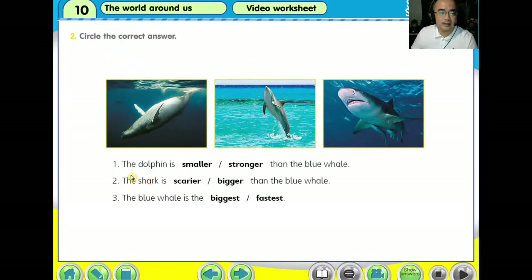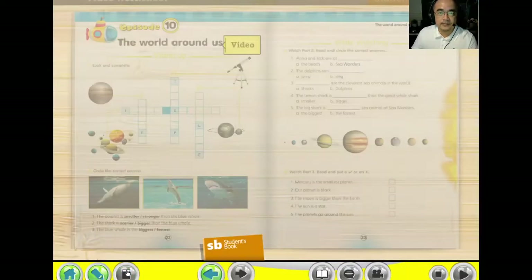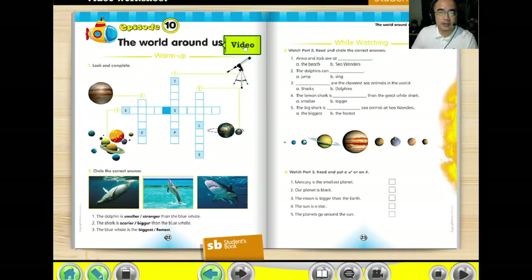Number one: the dolphin is smaller, stronger than the blue whale. So you have to choose between these two answers given. Is it smaller or stronger? But before you begin, let us look at a short video.